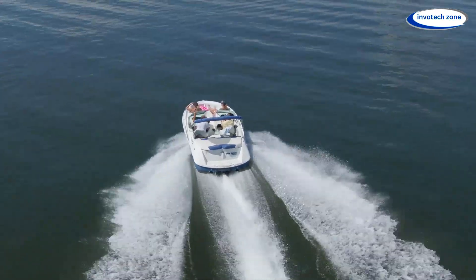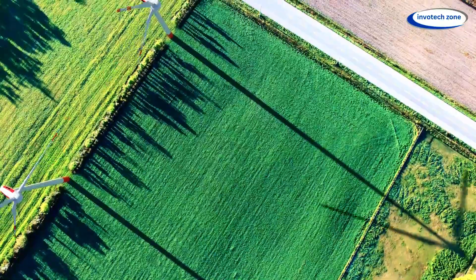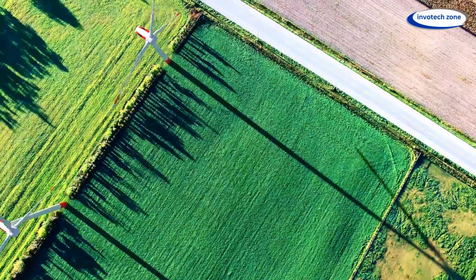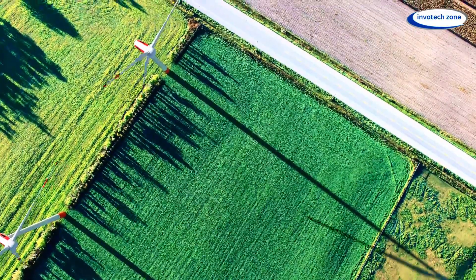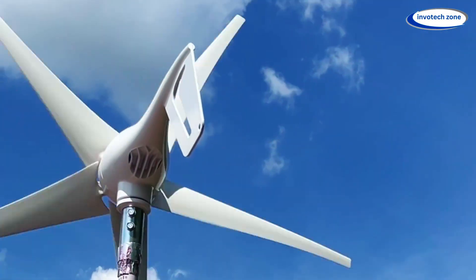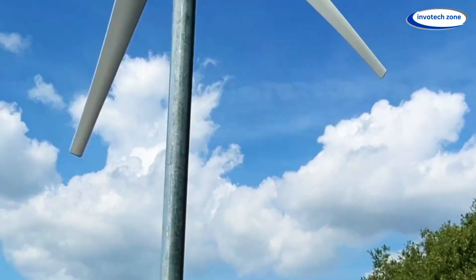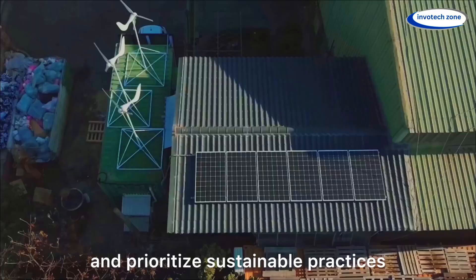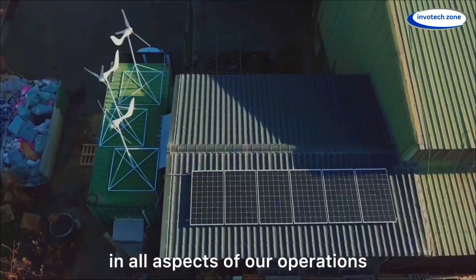Whether it's for your boat, your garden, or any off-grid adventure, this 600-watt powerhouse works day and night, harnessing nature's power in a sleek lantern-style design. No fuel required, no hassle — just endless renewable energy straight from the wind. So friends, are you ready to power up in the smarter way? Hit that subscribe button for more revolutionary tech. Order one before it gets over.